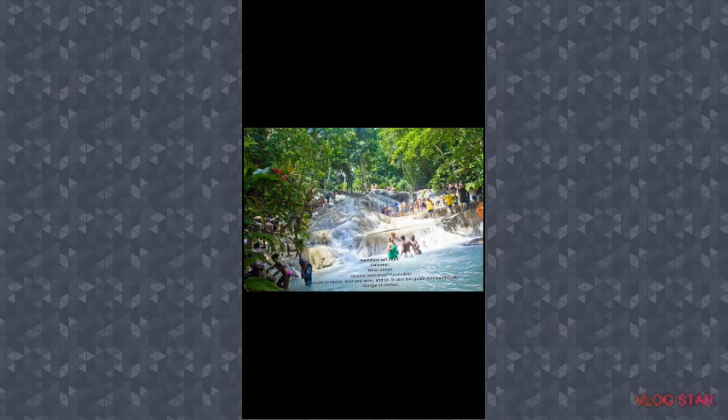Swimmers will need swimwear, water shoes, a camera — waterproof if possible — money for entrance, food and water, and a tip for your tour guide, though that is not mandatory. Also bring a change of clothes.